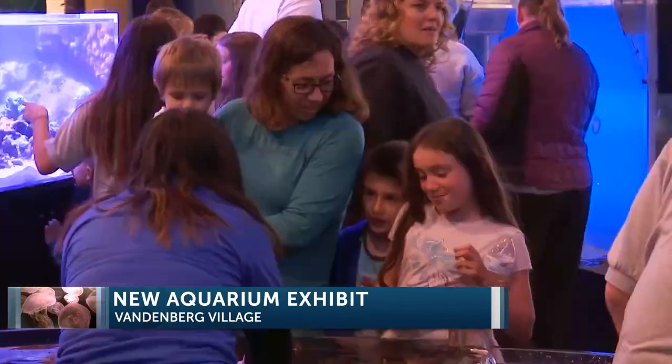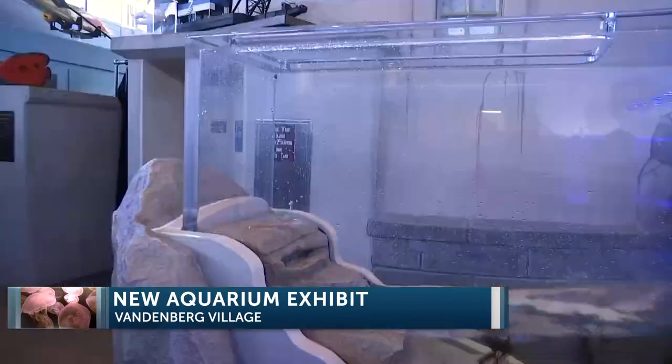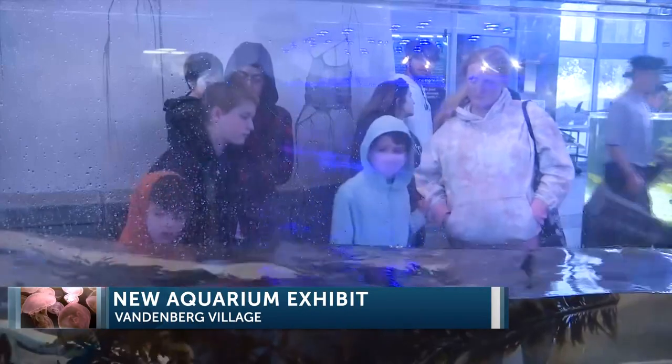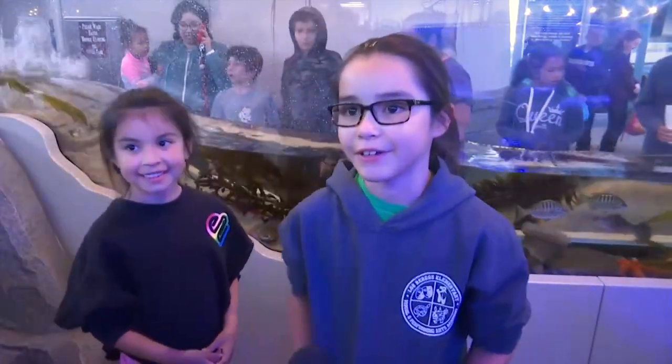Over 400 community members came by the Cabrillo High School Aquarium on Wednesday night. The new Coastal Splash exhibit was a hit with children and families. It has a lot of big starfish and a lot of fish, and it looks very cool.